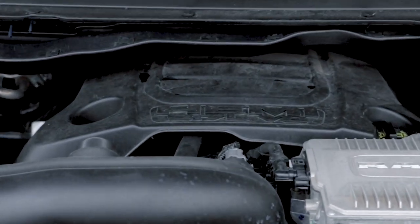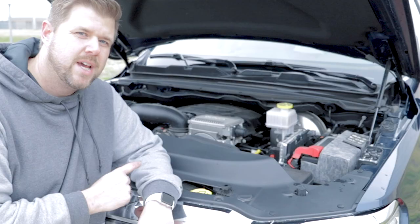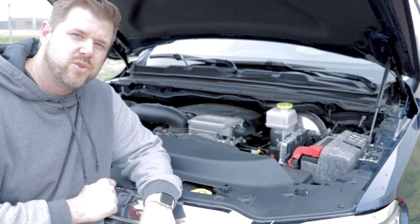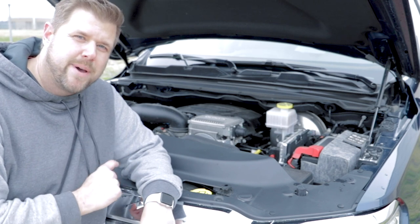Under the hood is Ram's 5.7-liter V8 Hemi engine. You can also get the 3.6 Pentastar V6. No matter which engine you choose, you get an 8-speed automatic transmission.